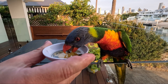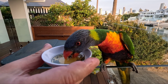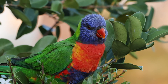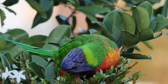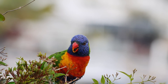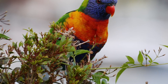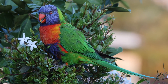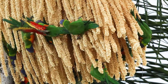A glimpse into their feeding habits reveals a marvel of evolution: their specialised brush-tipped tongues. Equipped with this unique adaptation, these birds efficiently delve into flowers, deftly using their tongues to lap up nectar. As they move from bloom to bloom, the tiny bristles on their tongues pick up and transfer pollen, facilitating the cross-pollination vital for plant reproduction. Through this intricate dance of feeding, they inadvertently play a crucial role in the pollination of flowers, contributing to the health of their ecosystems.